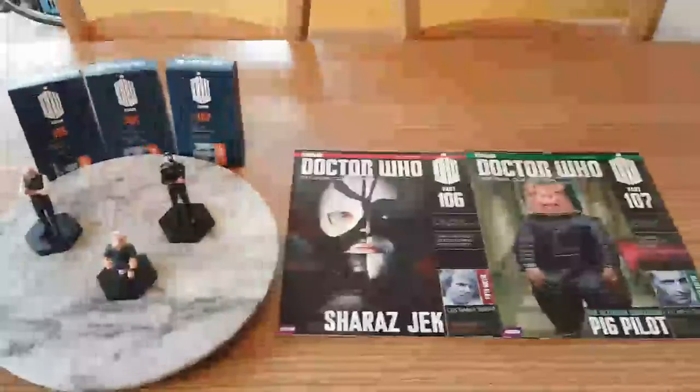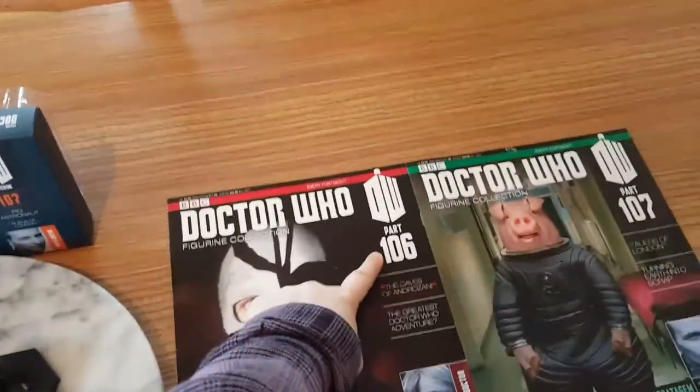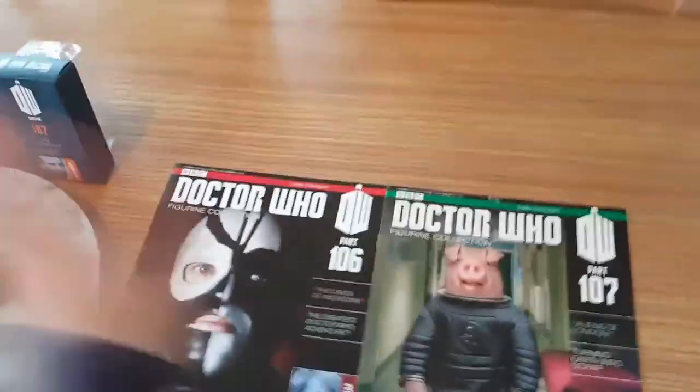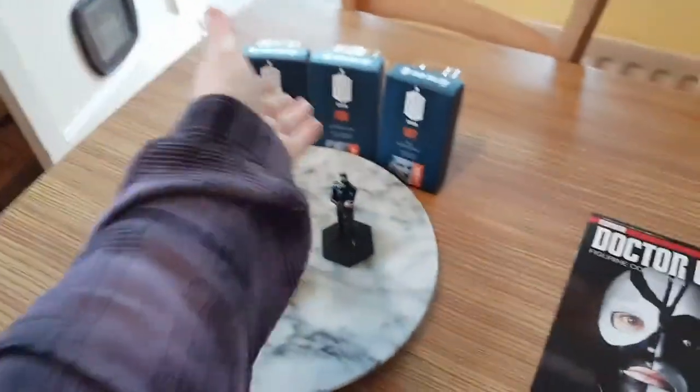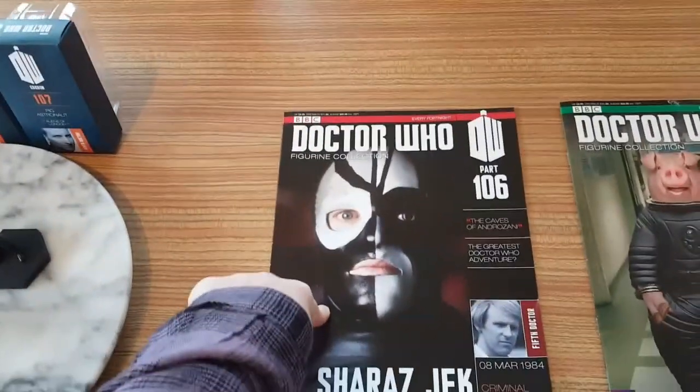Hello YouTube and welcome to channel Anna Bella. Today we're going to be doing Doctor Who figurine collection part 106 and 107. I'm going to start off with the magazines and then I'm going to do the figurines and the packaging. The packaging has not changed very much. We are going to start with part 106.